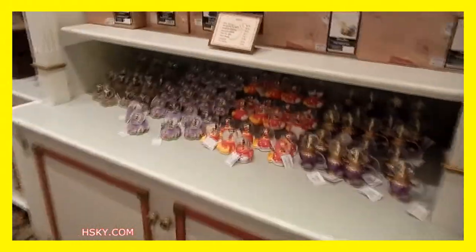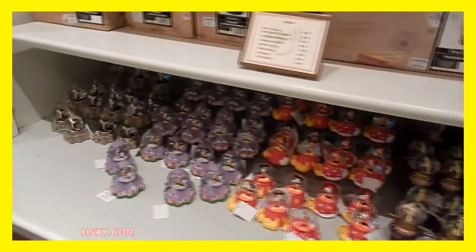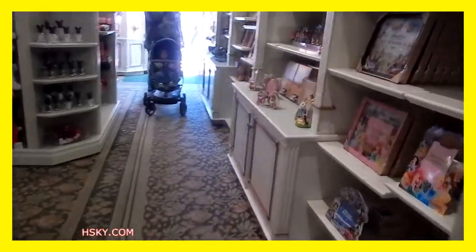Now, make sure if you are going to buy anything at Disneyland, you leave it until the last minute — otherwise you are going to carry all these heavy presents all the way. That is why they put all the shops at Main Street.